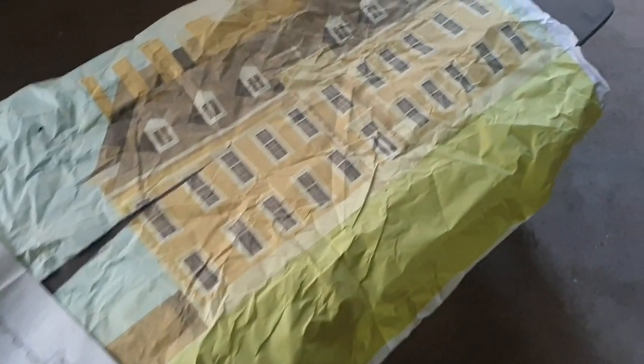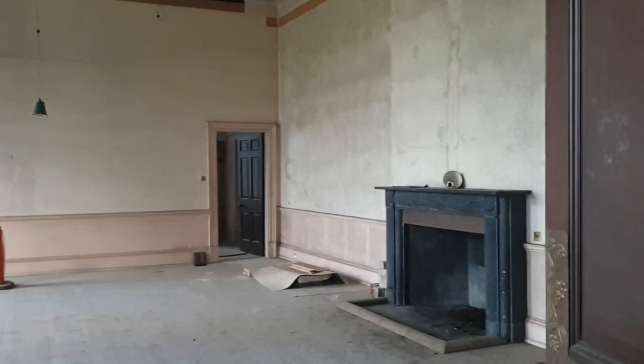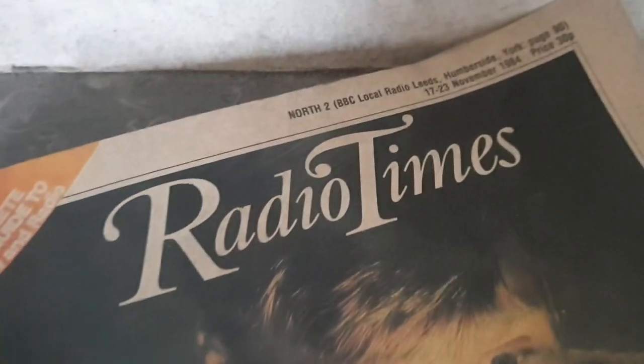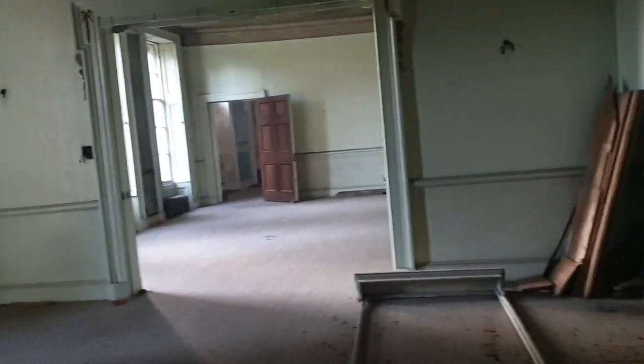Check this out guys. Another big room there guys. Beautiful old fireplace. Let's look at that fire. Bit of a safe. Wow, it's a sick place guys.